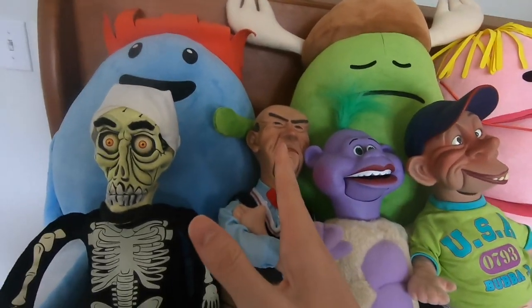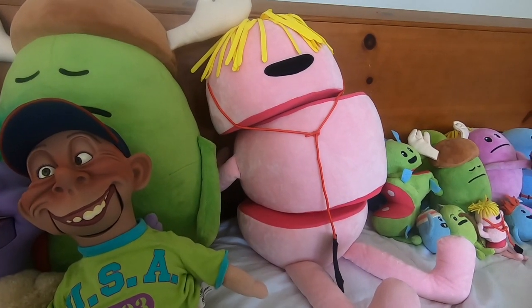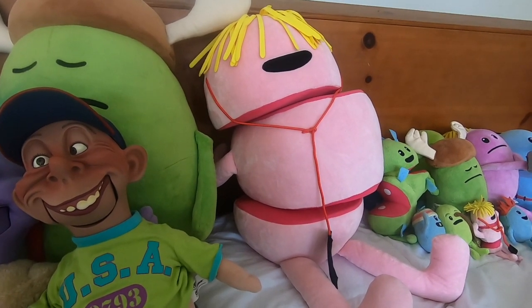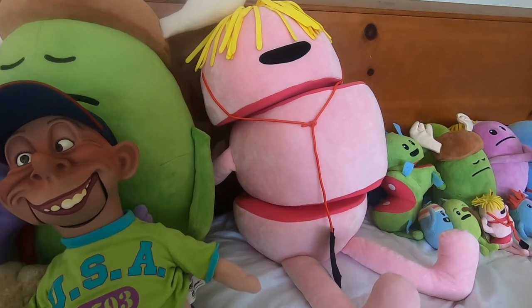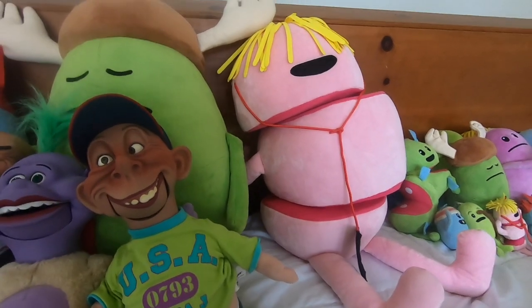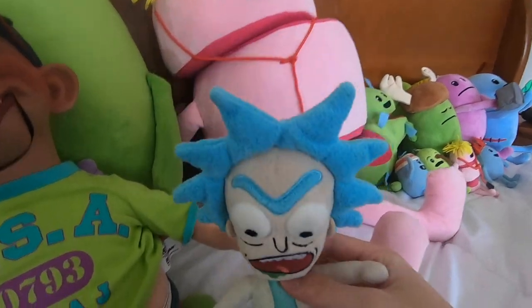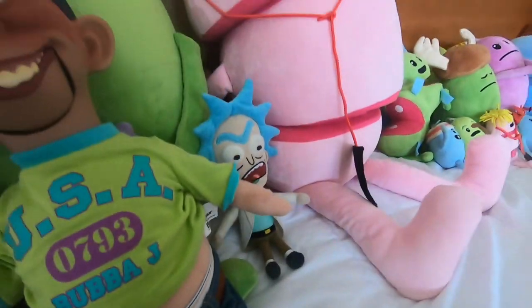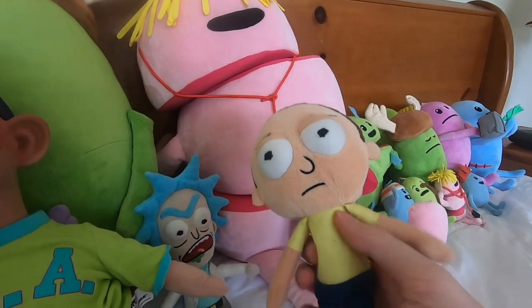So let's get into some actual plushies. You guys probably expect me to do Pokemon or Mario or something, right? No - we're going to do something I've actually never dedicated a section to because I never had enough plushies for it, and that would be Rick and Morty. So here we have Rick Sanchez and then we have Morty Smith.